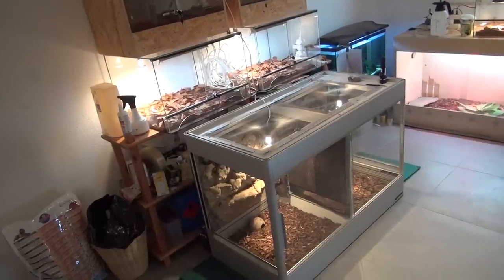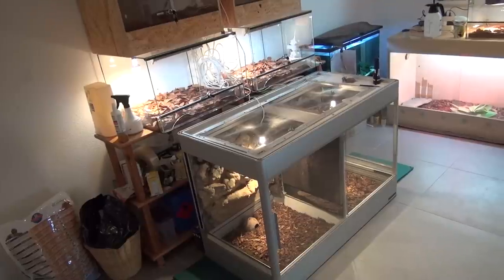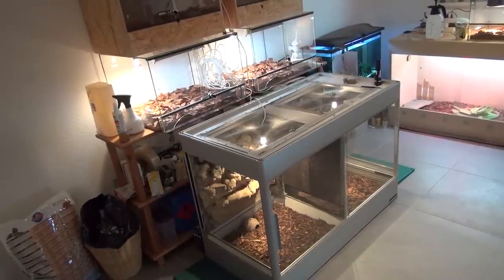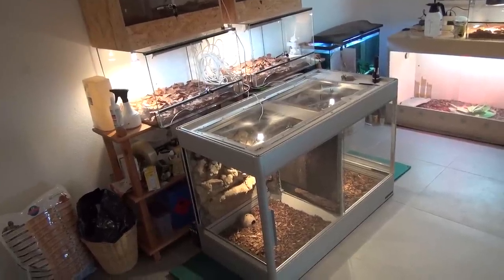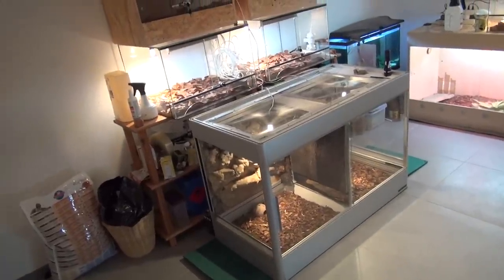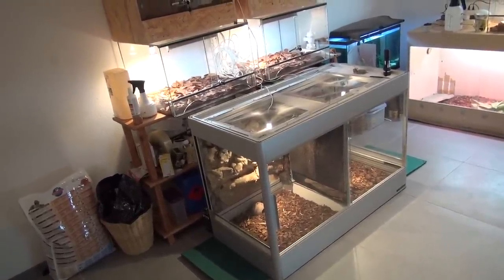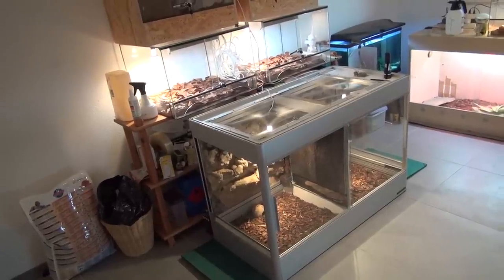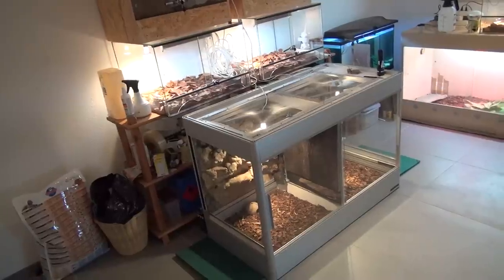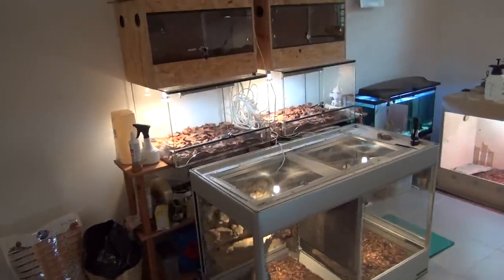Hello everyone. I've been getting a lot of requests recently for a snake room and collection video, and I managed to get my room slightly in order finally so I can show you guys what I have. Here's just a general look: the large cage at the bottom holds the water cobras.